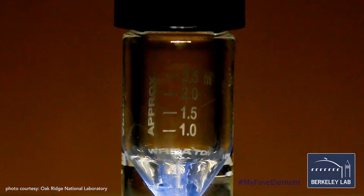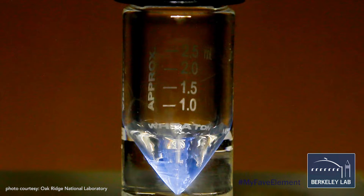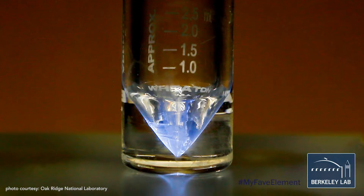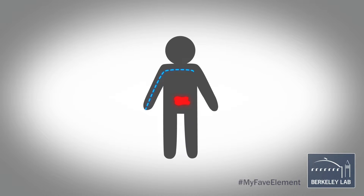Actinium-225 has a half-life of 9.9 days, so we can make it and it will hang out long enough that it can be connected to a specific chemical in a process called labeling. Then that chemical can be injected into people and it will seek out particular cancer locations.